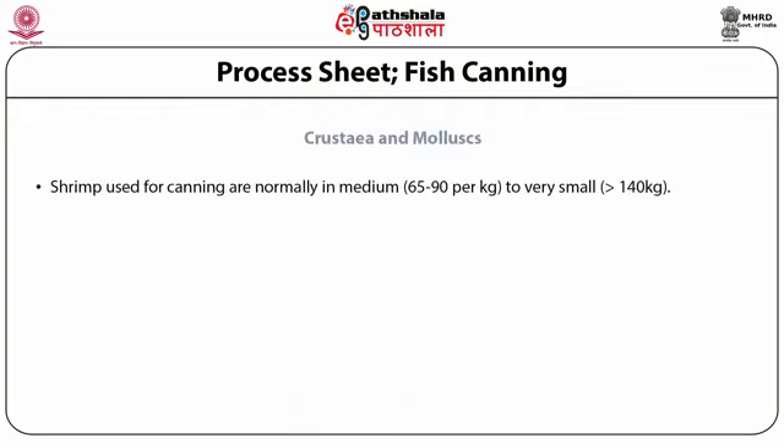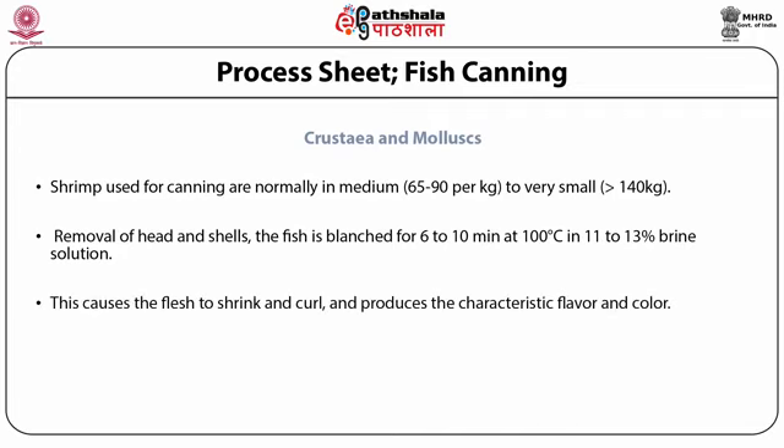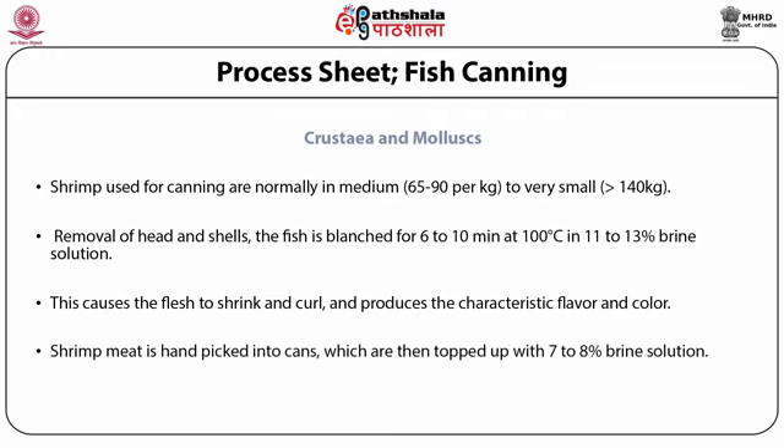Shrimp used for canning are normally medium to very small in size. After removal of the head and shells, the fish is blanched for 6–10 minutes at 100 degrees centigrade in 11–13% brine solution. This causes the flesh to shrink and curl and subsequently produces the desired characteristics in terms of flavor and color. Shrimp meat is hand-picked into cans or placed through machines. The picked shrimp meat is then topped up with 7–8% brine solution. Pre-cooking in hot water or steam is not carried out.